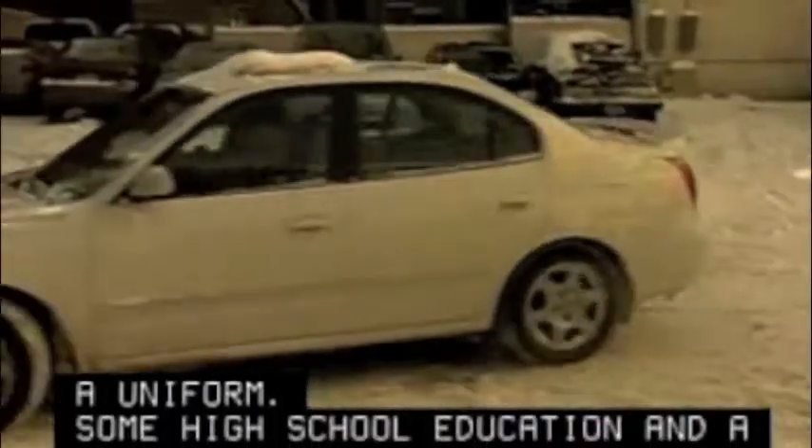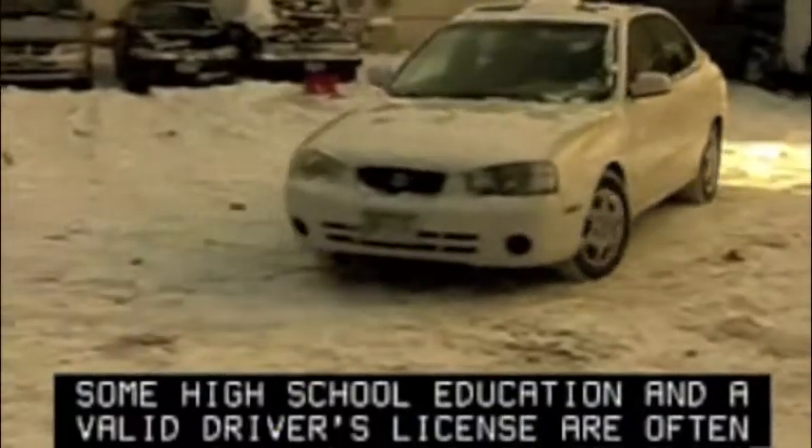Some high school education and a valid driver's license are often the only requirements for a job in this field. Employers might want to check your driving record. Most attendants get trained on the job.